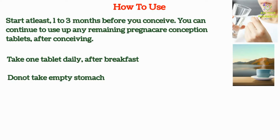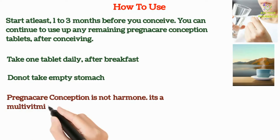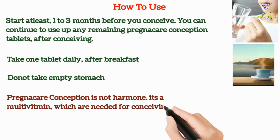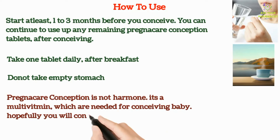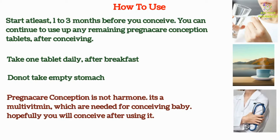It should be noted that Pregnacare Conception is not a hormone. It's a multivitamin which is needed for conceiving a baby. Hopefully, you will conceive after using it. But still, if you are not getting pregnant, try to get in touch with your treating doctor to know the exact cause.